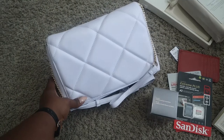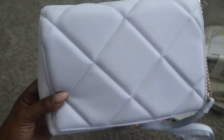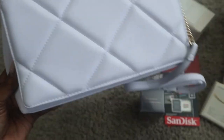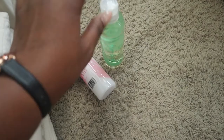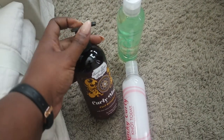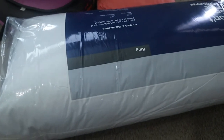I saw this cute lavender purse — it looks white on camera but it is a pastel purple color, so I got this. And then over here some stuff for the girls' hair: some clarifying shampoo, a leave-in conditioner, and some gel. I think I'm gonna let them wear their hair out curly a little bit. I got two pillows as well.